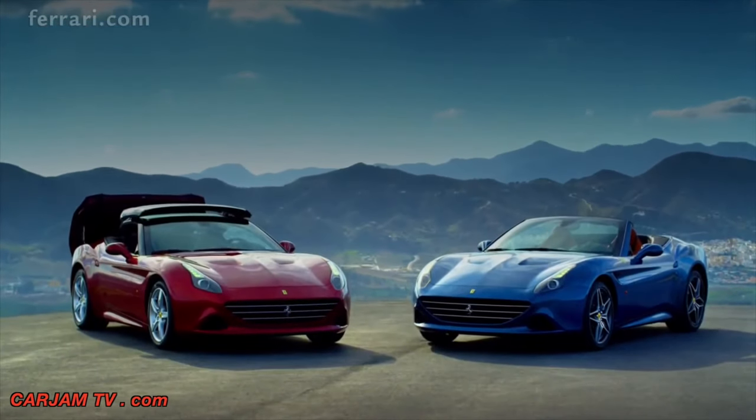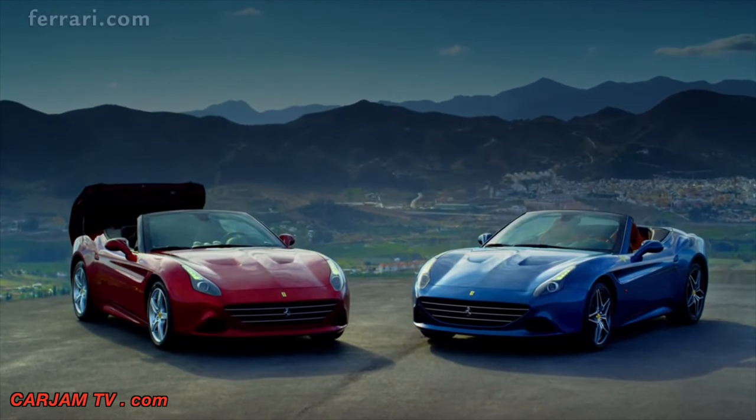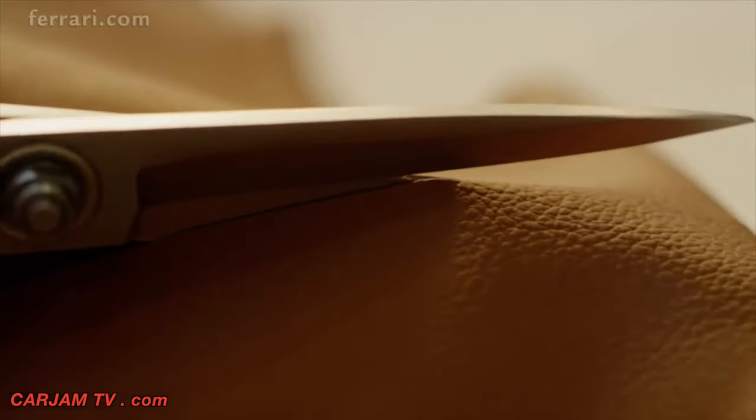Two new liveries epitomize speed and passion. Blue California is sporty and stylish, while Rosso California continues the tradition begun with the glorious reds of the Ferrari GTs of the fifties and sixties.